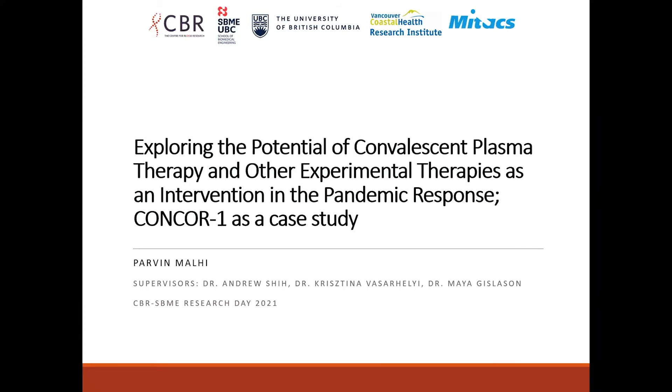Good afternoon everyone. My name is Parveen, and my primary investigator was Dr. Shi. This summer I worked on a project exploring the potential of convalescent plasma therapy and other experimental therapies as an intervention in the pandemic response, specifically looking at the CONCUR-1 trial.